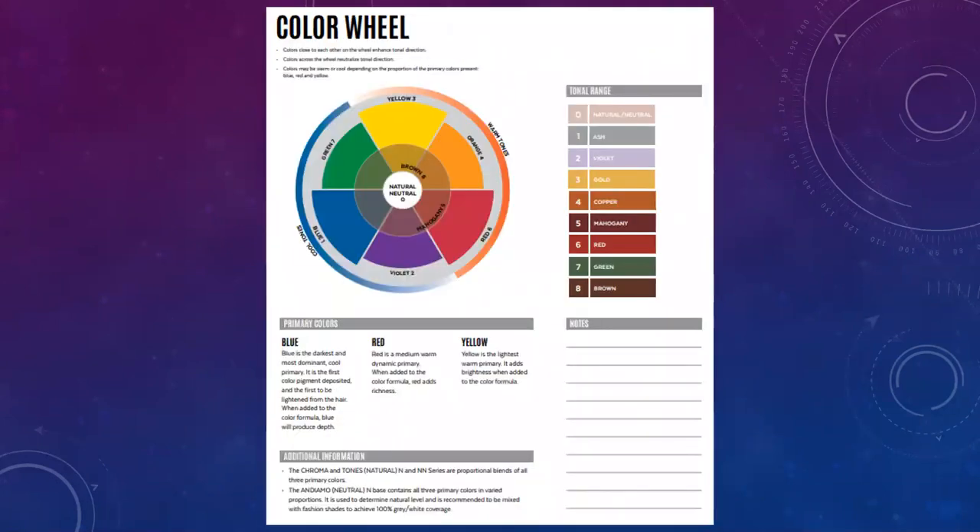Next, the color wheel. If you don't understand color theory, this is a must — you have to memorize your color wheel. Red, yellow, and blue are your primary colors, and they create all other colors. Secondary colors come from mixing two primaries; tertiary colors come from mixing a primary and a secondary.